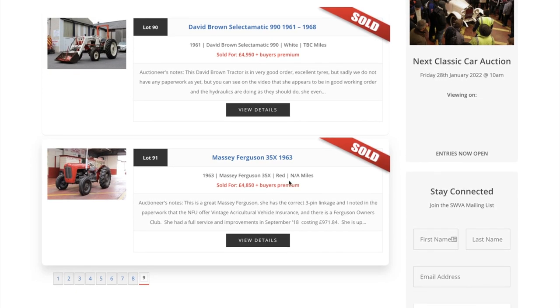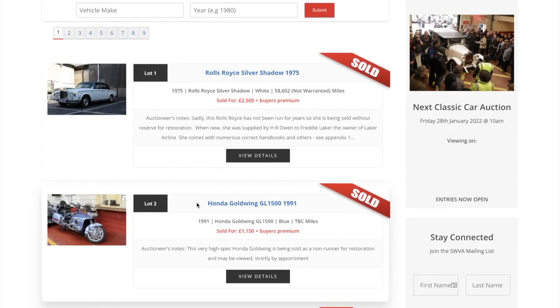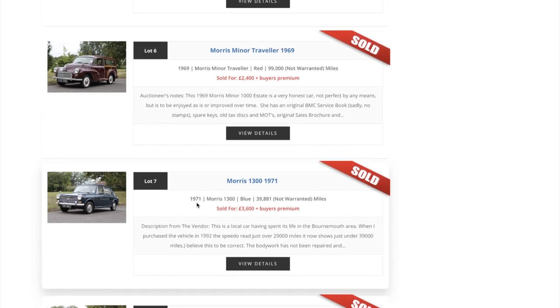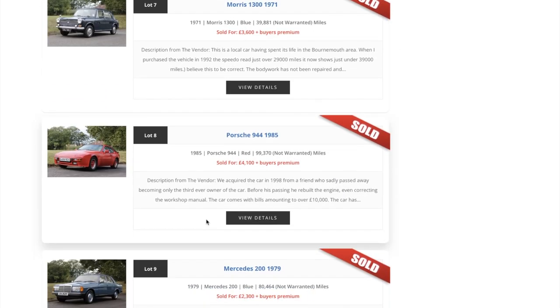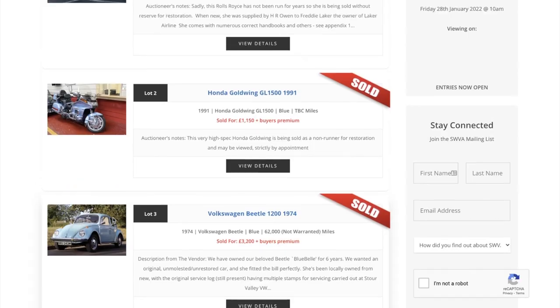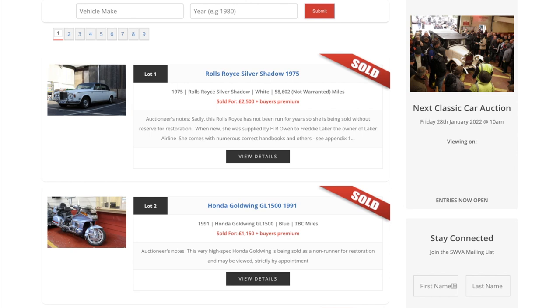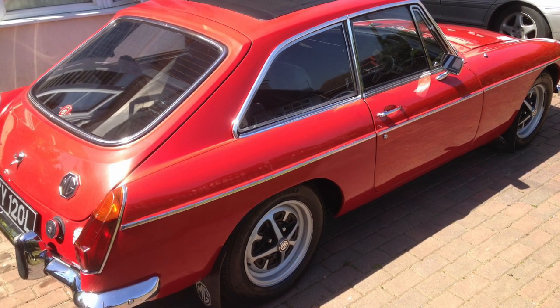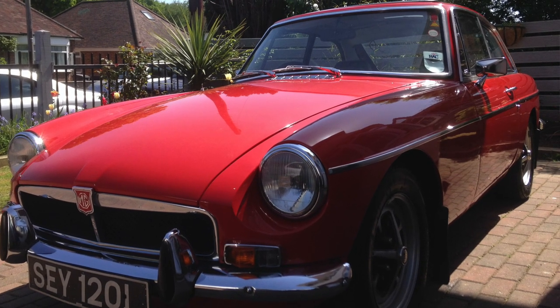The next auction is in January - well worth virtually attending if you can. They put out video feeds going around the cars so you can see them even if you're not there. You can also make appointments to physically visit. So that's Southwestern Vehicle Auctions - fantastic place, great people, love the environment there. Hope we can get back in person one day soon. It's also worth mentioning that Harry's MGB GT came from there originally - all very positive.